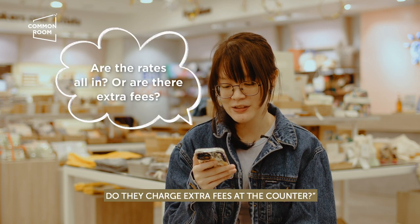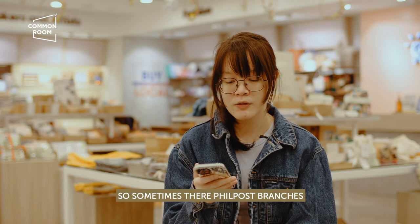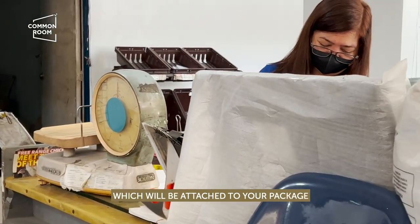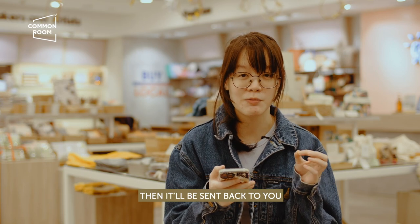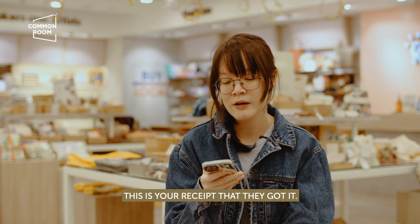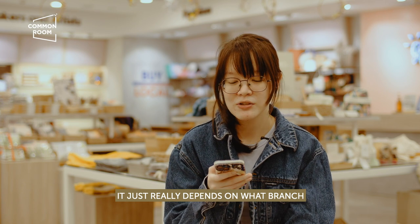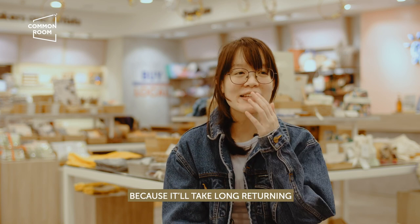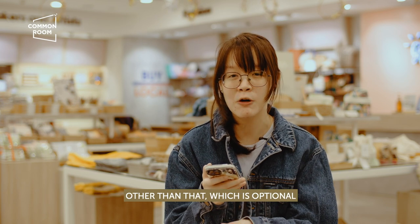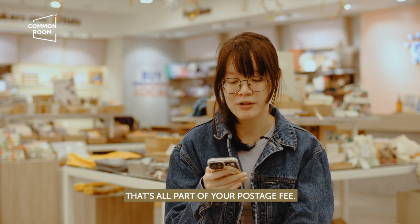Are the rates all-in or do they charge extra fees at the counter? Rates should be all-in — what you're paying for is postage fee. Sometimes Philpost branches recommend a return card that you can send with your package. This is a pink card attached to your package that will be signed by your recipient and sent back to you as proof of delivery. That's not mandatory, but some branches make it mandatory — it really depends on the branch. If you have a tracking number, you can already see if the recipient received it. Everything else — stamps, stickers they put on — that's all part of your postage fee.